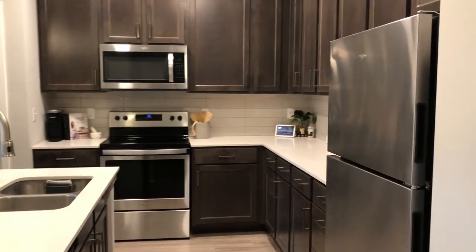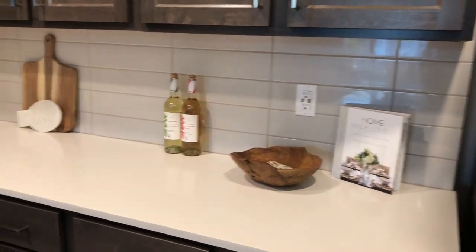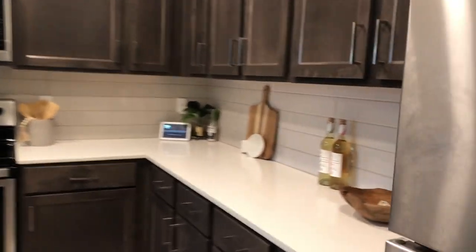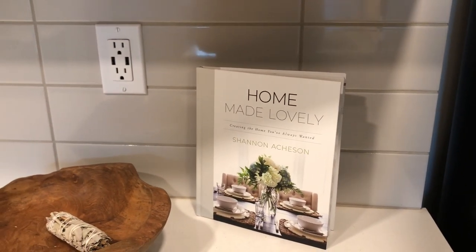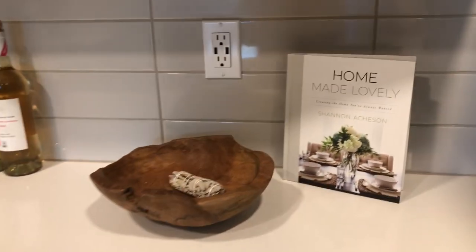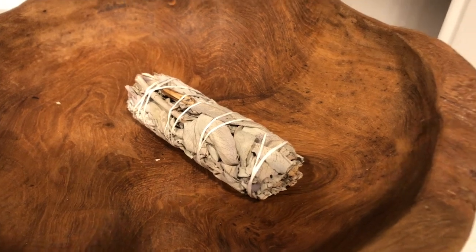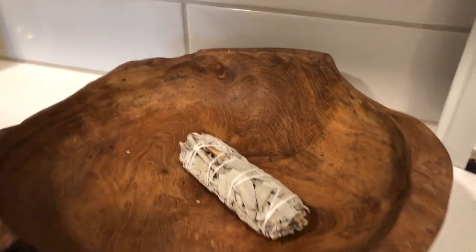Moving on to the kitchen — we have the refrigerator and these dark espresso cabinets, kind of ashy espresso, similar to my old apartment. The countertops are white quartz with subway tile. Over here I have this 'Home Made Lovely' book from Target, really cute and decorative, only $16. Here's this bowl I got from HomeGoods — I instantly fell in love with it, I wanted to add natural wood tones. Inside it is some sage I got from Five Below.